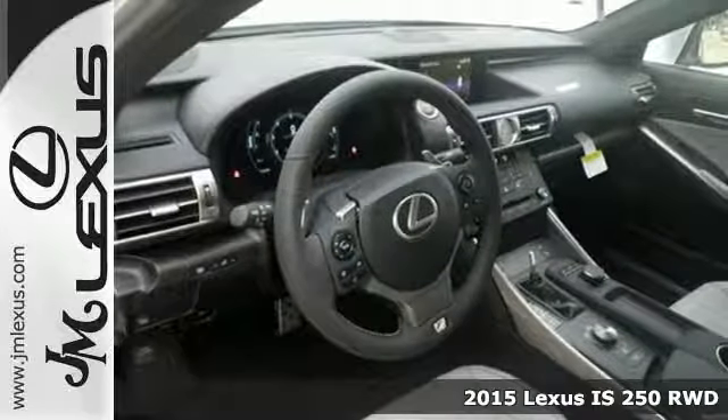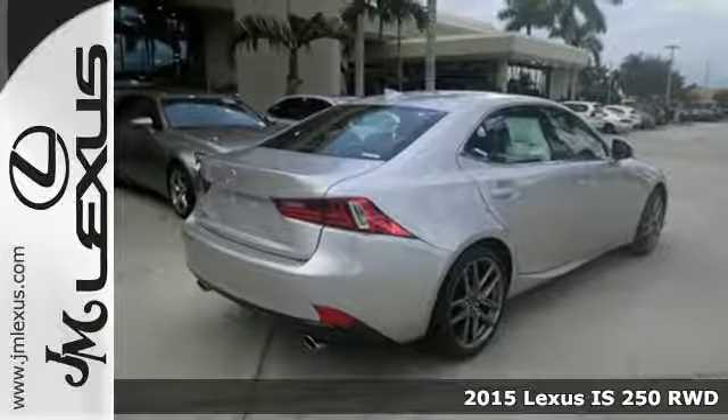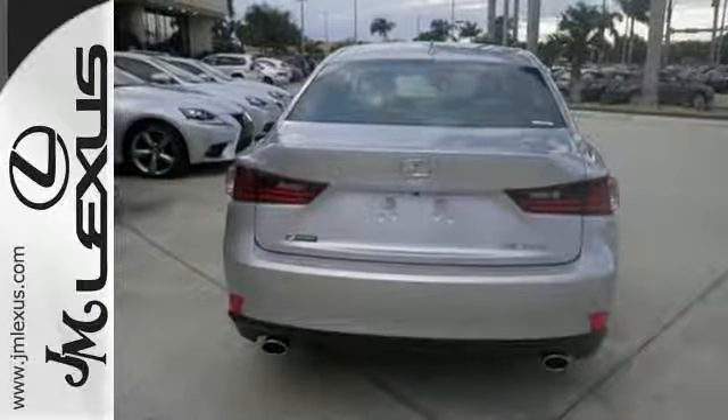Here's a 2015 Lexus IS. Ignite your sense of urban adventure with a vehicle that virtually glistens as it dominates the road. You're protected by 10 standard airbags and the increased visibility of high-intensity discharge headlamps.